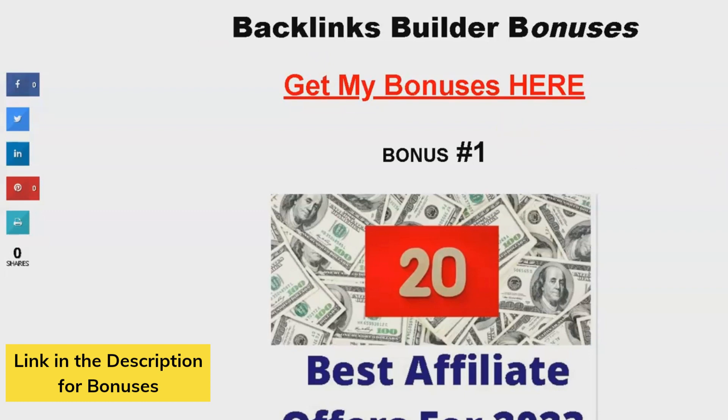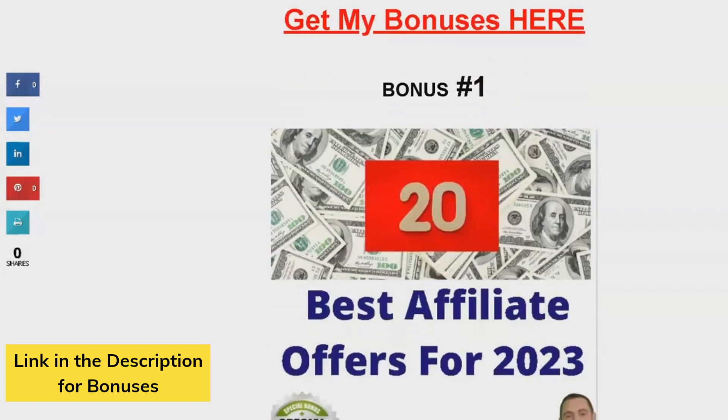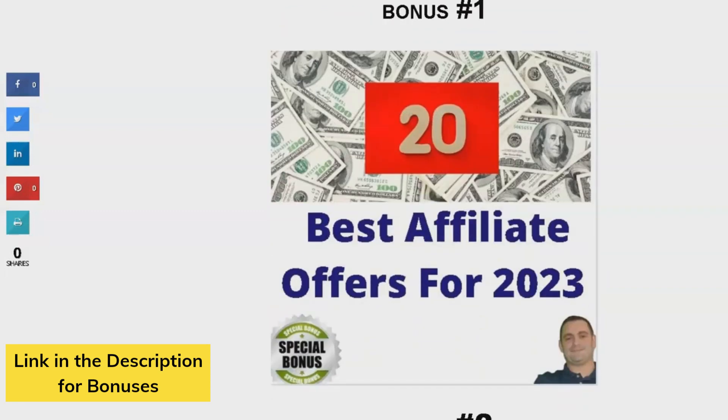Bonus number one is 20 of the best affiliate offers for 2023. This is a goldmine, guys. I'll be sharing the top offers I use every month in my business, and they're proven to convert. Get ready to boost your earnings with these high-converting offers.